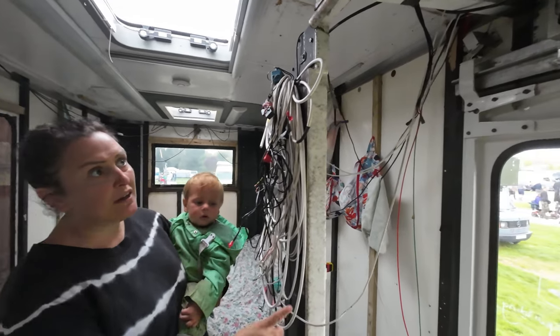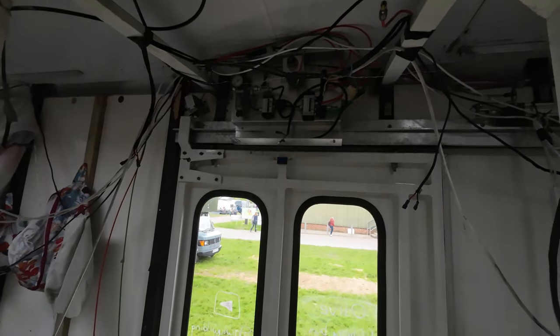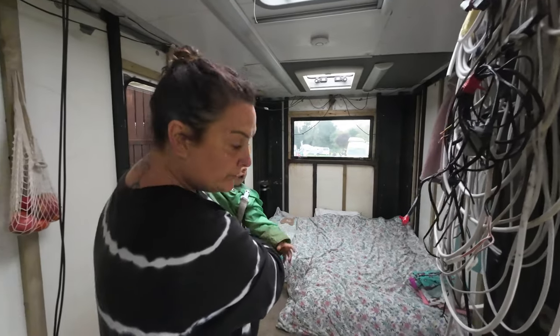As I told you, the door doesn't close but it still has all of the mechanisms up there. That's all coming out, and then welcome to our beautiful bedroom area.